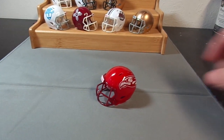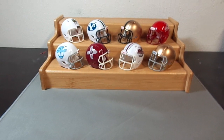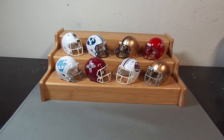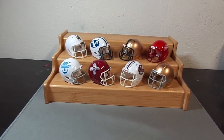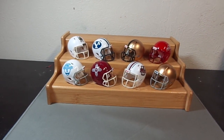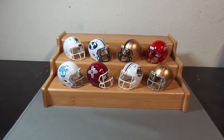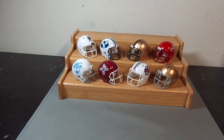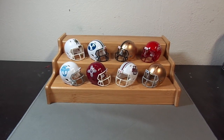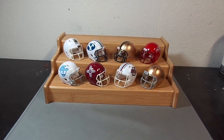I threw it in the set. This eight-helmet set I had on eBay for $65, which is a good deal — if you bought these separately from me it would cost you $80. So $65 for eight helmets is about $8 a helmet, which is a good deal for high quality helmets. I'll probably put another set up on eBay sometime but with different alternate helmets. That's the BCS independent helmets.